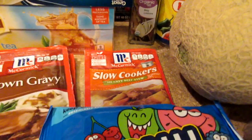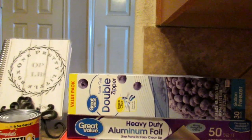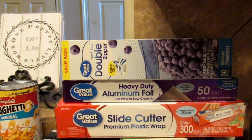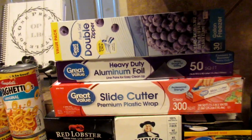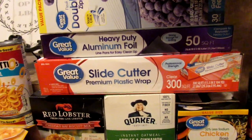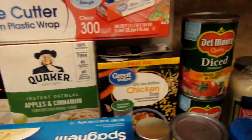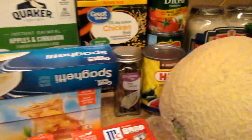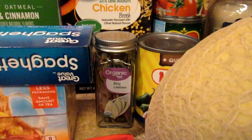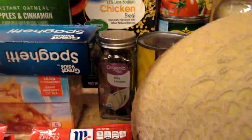Some spaghetti, some tea bags, three brown gravy mix, one slow cooker beef stew seasoning — I love that stuff, it really makes my stew easy and seasons it well. I was almost out of gallon-size freezer bags and almost out of oil, and I've been out of plastic wrap for a long time so I went ahead and picked some up. Red Lobster biscuits, apples and cinnamon oatmeal, a big thing of chicken broth, and some organic bay leaves — the organic was cheaper than the regular, so check your prices, peeps.